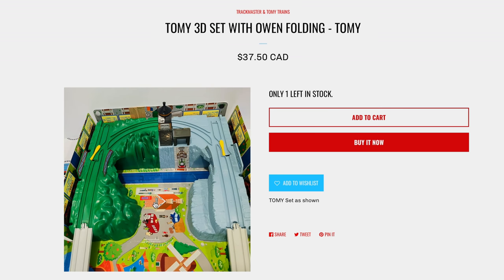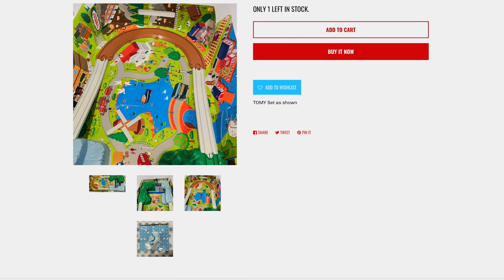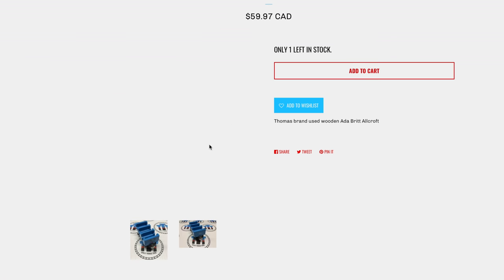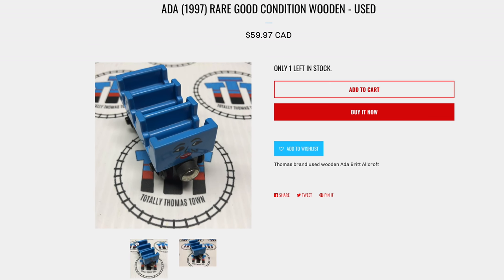This is a nice little set that they had. There's Owen. Awesome. Let's take a look right now at Wooden Railway. They have Ada, Jane, and Mabel — I think they have all three and they're selling them separately, which isn't a bad idea because these are super rare and super well-wanted.